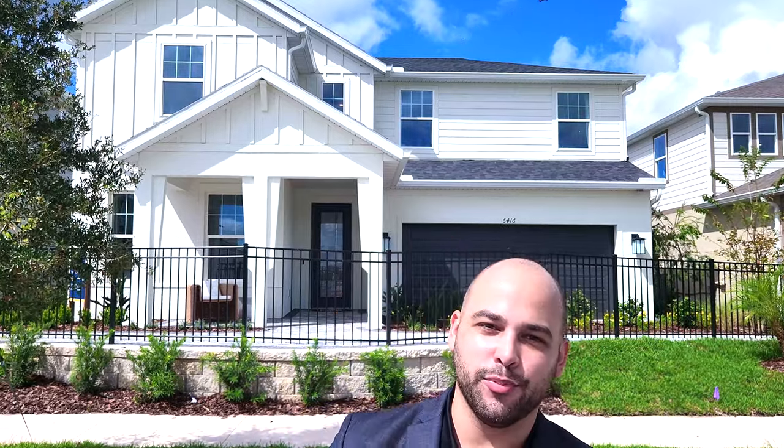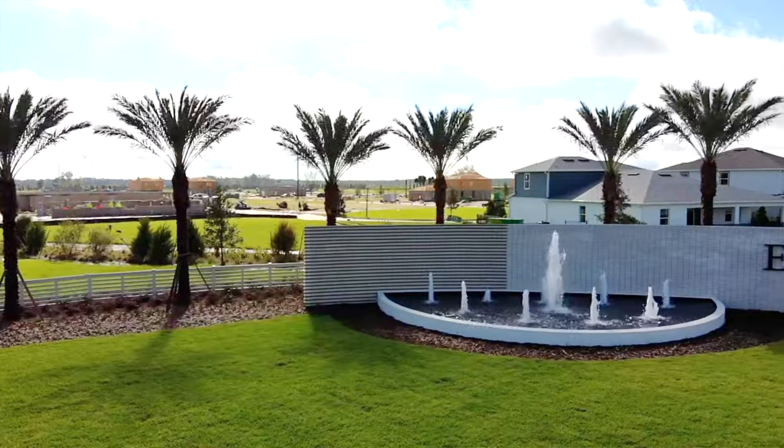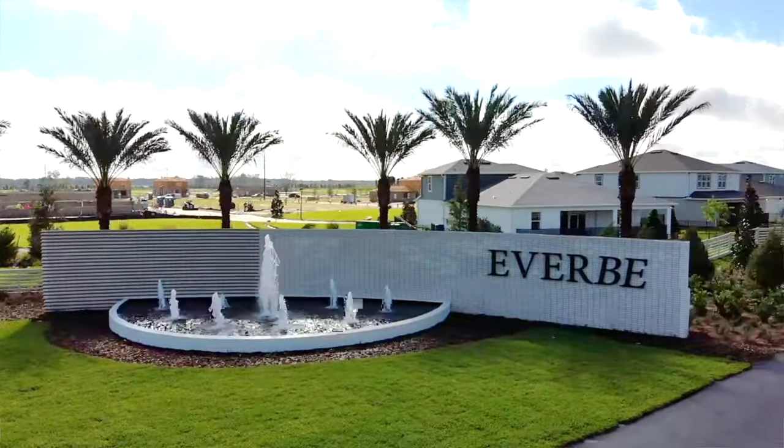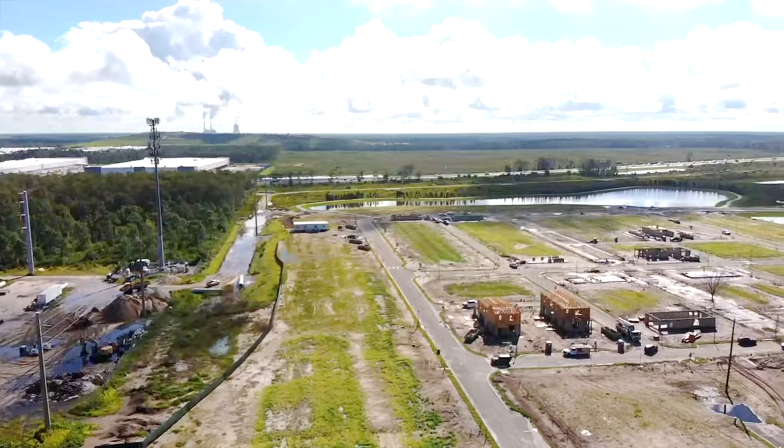Today we're in Orlando — the city of Orlando's newest community called Everbee. This is the biggest community going on in the city of Orlando outside of Lake Nona, so you're not going to want to miss this one.